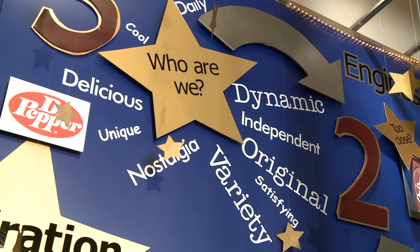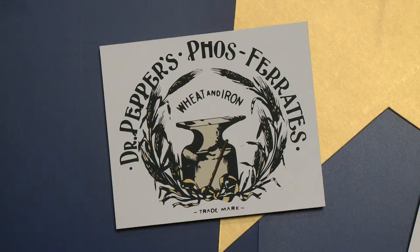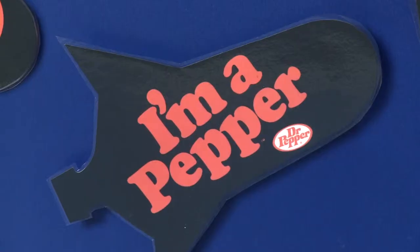The Dr. Pepper Museum actually helped with the company's research by providing examples of logos used throughout the product's history. The Dr. Pepper brand team looks at historic Dr. Pepper logos for a variety of reasons — they're looking to see where the product has been and what design trends have been present in the product.